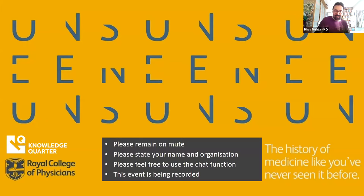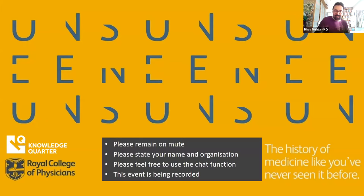Now, we're delighted to be joined by Lowry Jones, the Senior Curator at the RCP. So I'm going to pass it over to Lowry.